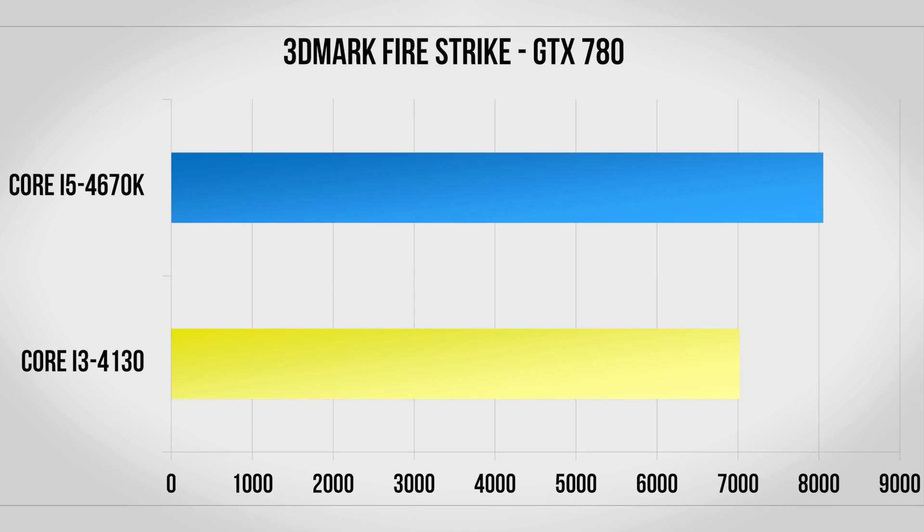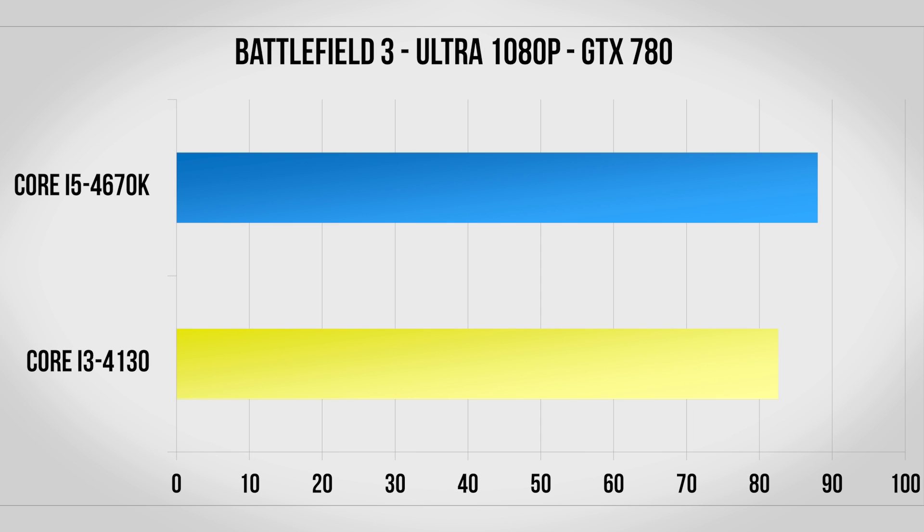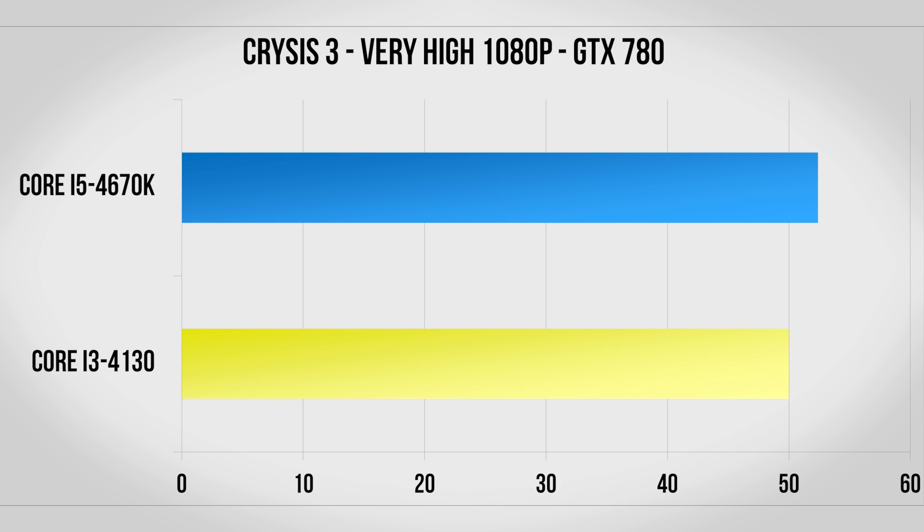However now let's go for some serious overkill. With the GTX 780 and Firestrike we're finally seeing some substantial gains in performance of over 10%. Battlefield 3 is also starting to see a small boost although both CPUs have no problems keeping the FPS well over 60. Crysis 3 continues to be extremely GPU bound though, even with a $650 GTX 780.